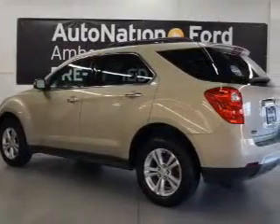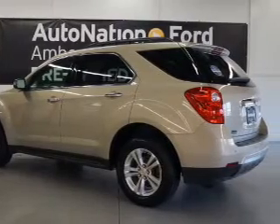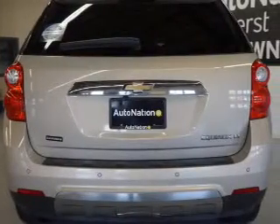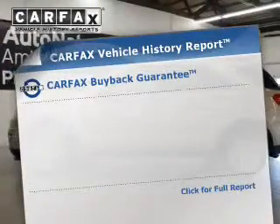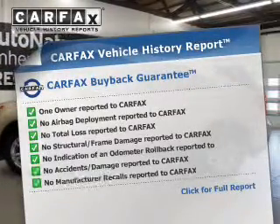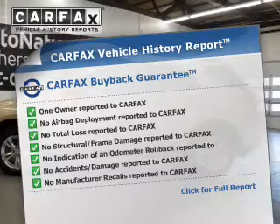The powertrain includes front-wheel drive with a reliable engine connected to a smooth-shifting automatic transmission. Brake safely with the anti-lock braking system. Know the history on this ride and greatly reduce your buying risk with the included Carfax Vehicle History Report.